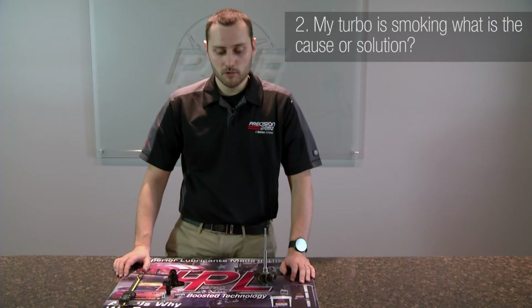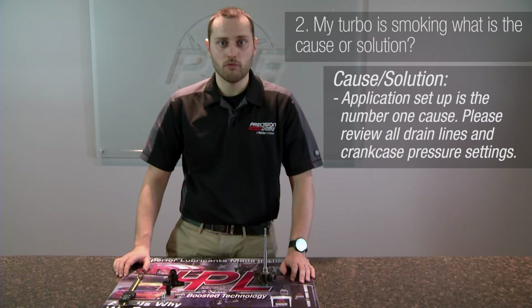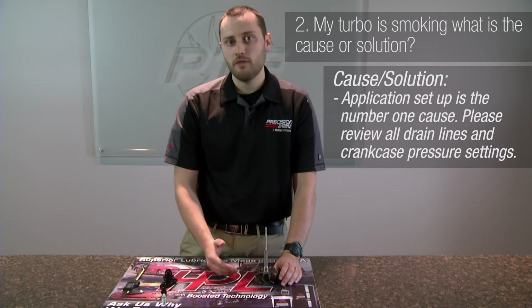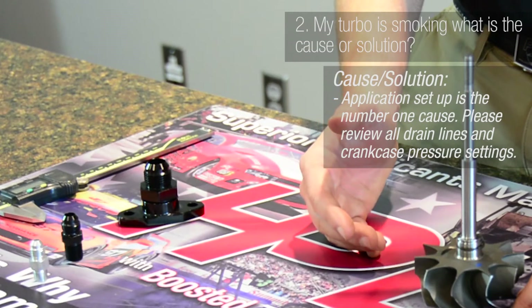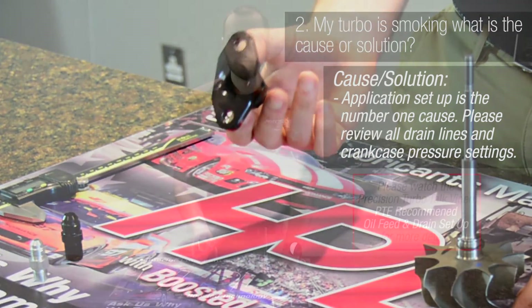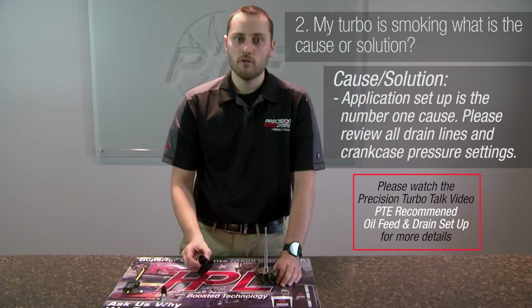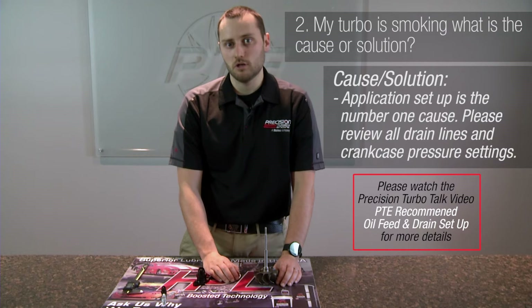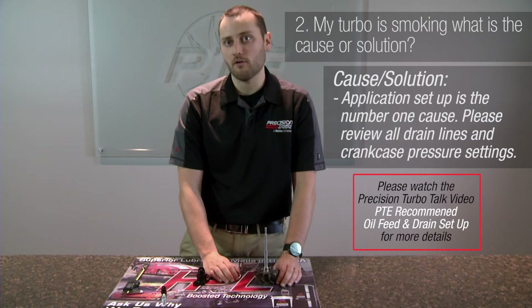Another frequently asked question is: my turbocharger is smoking, what is the cause or solution? The turbocharger will only smoke or leak if it has an application setup problem. The most common cause is a restrictive drain flange — either silicone clogging it up, or having a drain flange that is not a 20mm opening and a dash 10. It is very important that you use the biggest drain line possible to allow it to efficiently gravity drain the oil out of the system.